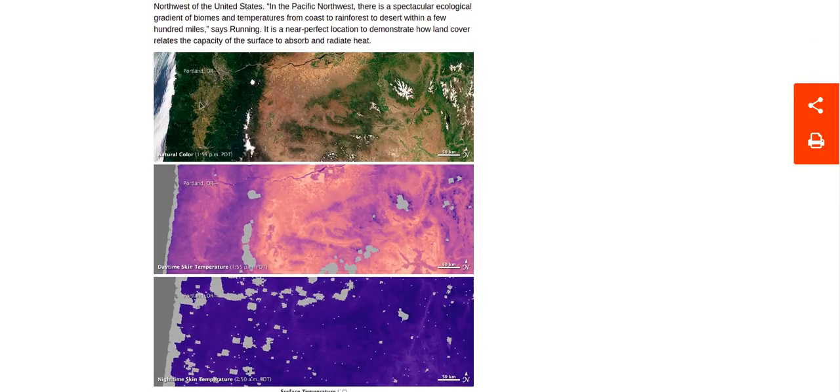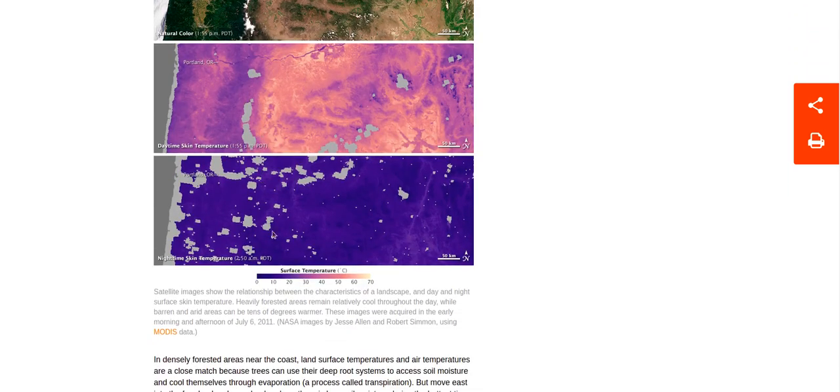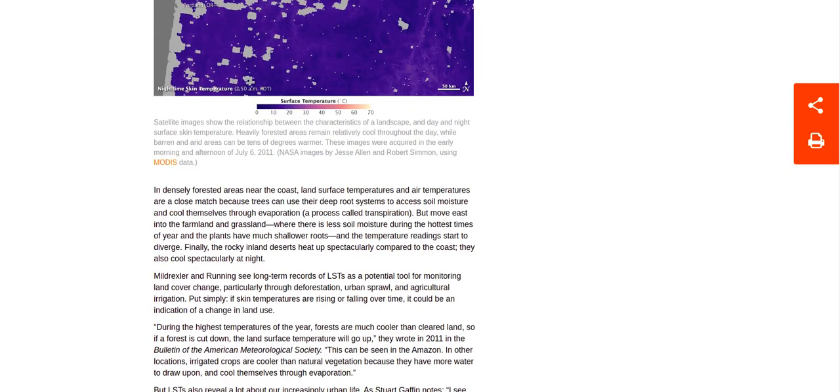A good example here is this bit where there's forest and desert. Forest, of course, is cooler — see the purpley bits? Purpley is cold and clear is hot. So look — clear where the desert is, because the surface temperature is heated by the sun. And wherever there's trees, it doesn't get so hot.